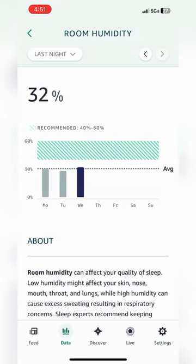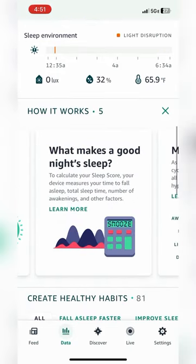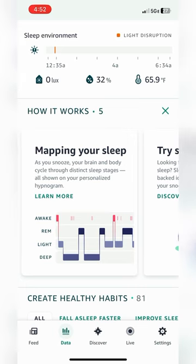It can also sense environmental factors like your room's temperature, lux, and humidity. All this data is consolidated into a sleep score and actionable recommendations on the Amazon Halo app, which you can access for free.